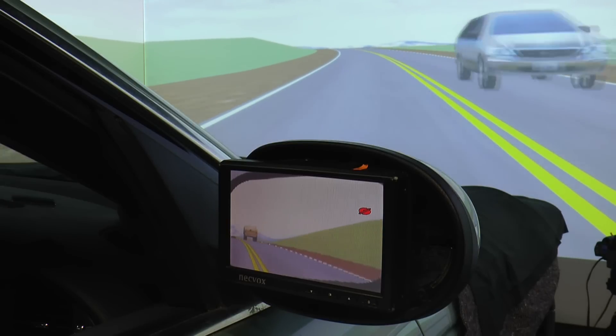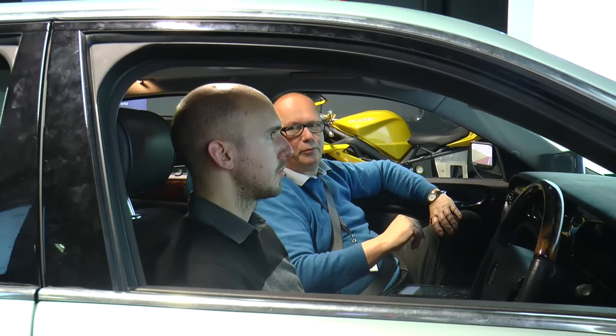If you want to take manual control, you just grab hold of the steering wheel and start pressing on the pedals.